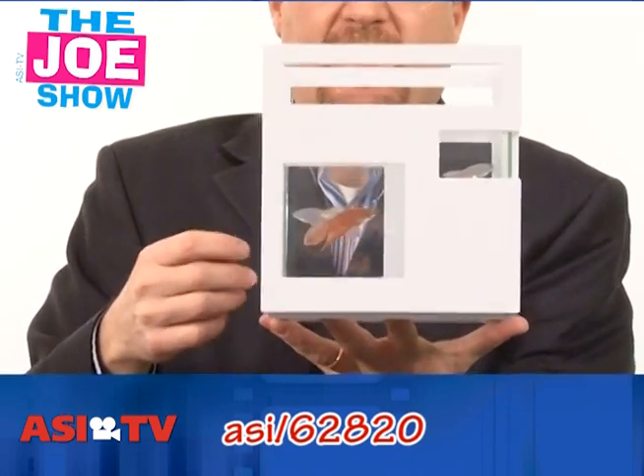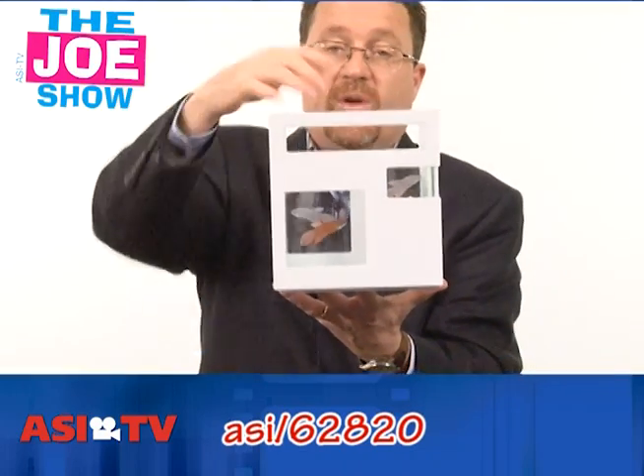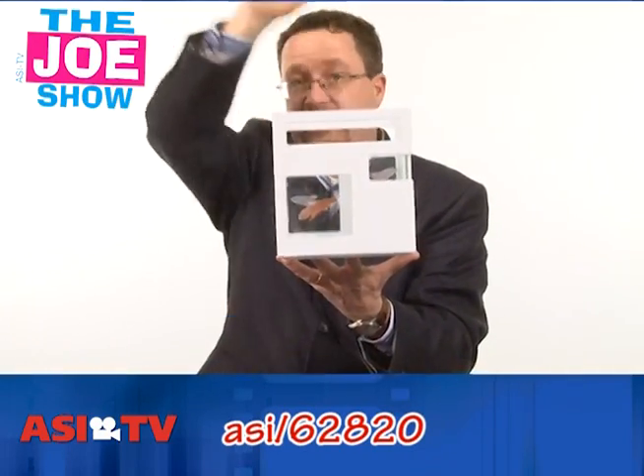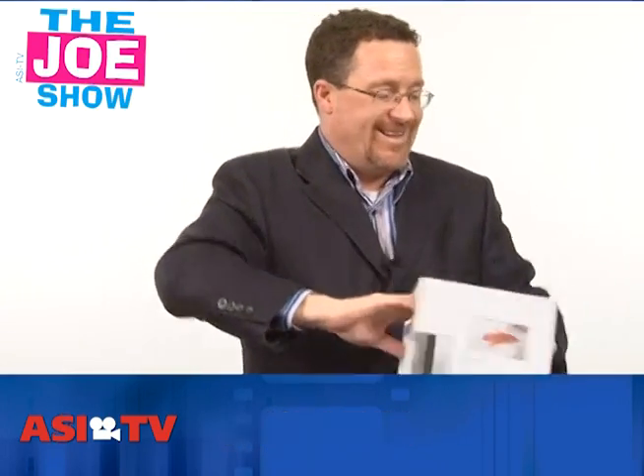Think of those fighting fish, those beta fish — you can't have more than one in a bowl. So you put one in here, stack on top, put another one. And don't worry about having to unstack them to feed them, because there is an opening so the food can go in there. It would be a neat thing for people to see your logo on.